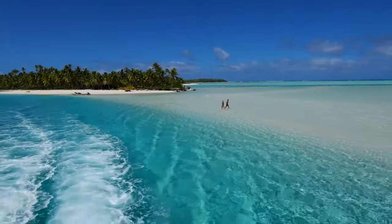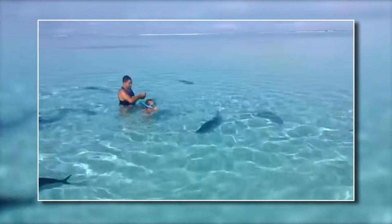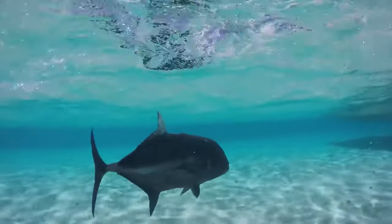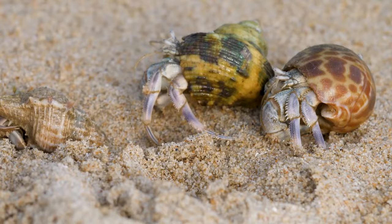Not only is this picturesque island perfect for relaxation, it also supports ideal beach activities like swimming and snorkeling, among others. You can also spot rare sea life like giant clams, brightly colored corals, and hermit crabs here at the beach.